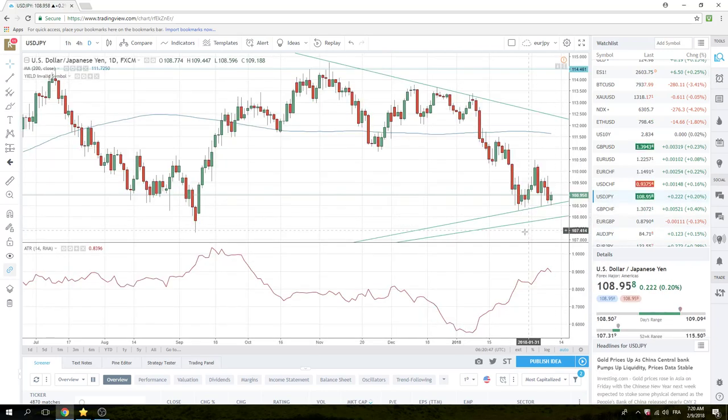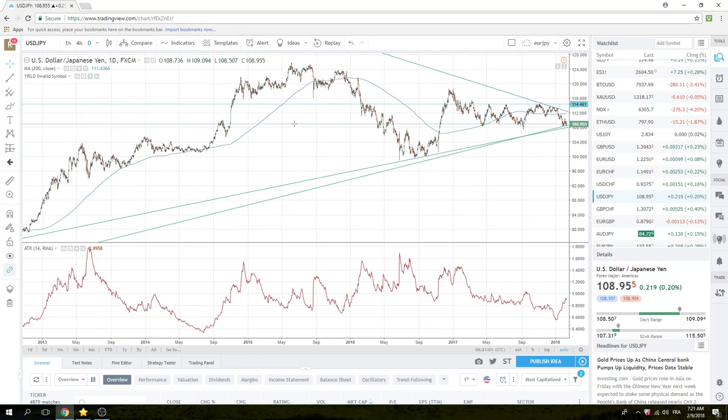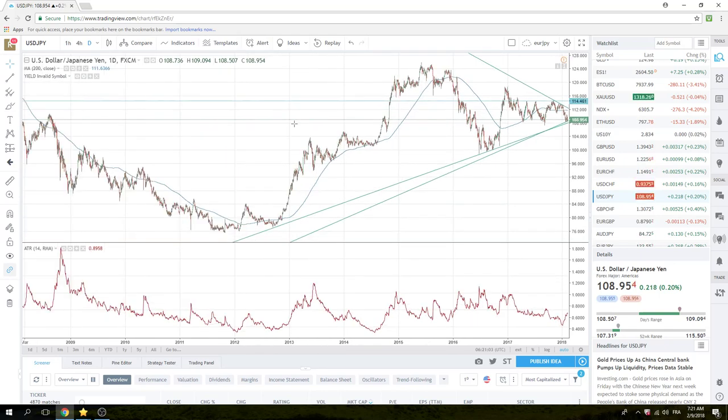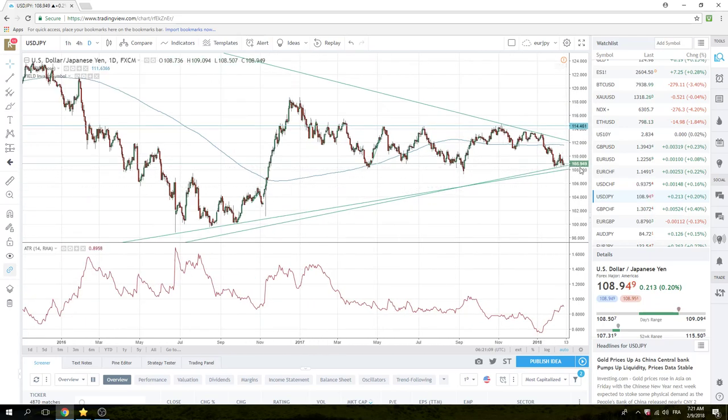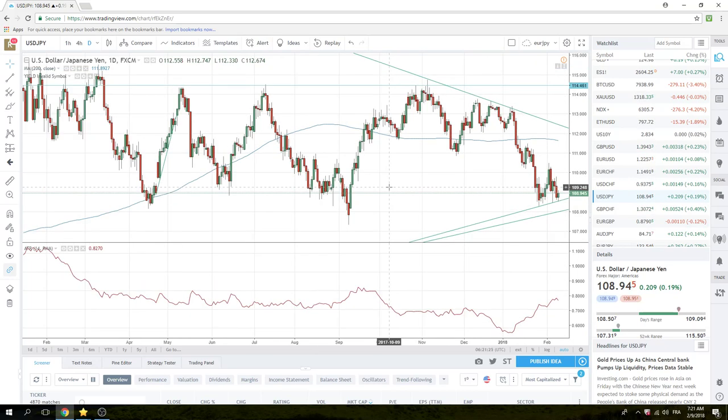Dollar Yen, similar. We have two trend lines here. The first is a small trend line — sort of a head-and-shoulders-type thing. Then the second trend line, which is more important, is your five-year trend line back from 2012, coming in today at 108 the figure. So we're coming into some very, very crucial moments in Dollar Yen.